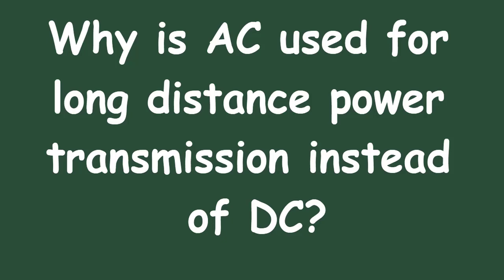Hello everyone. Today, we're delving into the fascinating world of electricity to understand why alternating current, AC, is the preferred choice for transmitting power over long distances, as opposed to direct current, DC. Stick around as we break down the science behind this crucial aspect of our modern energy infrastructure in a way that's easy to grasp.